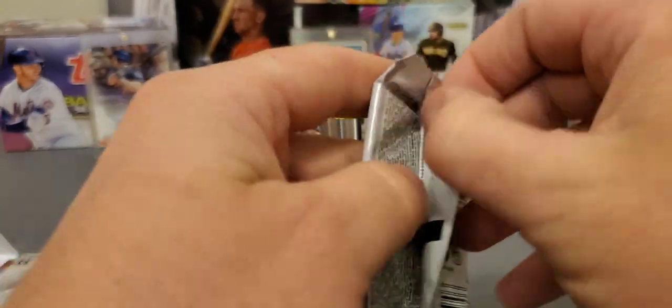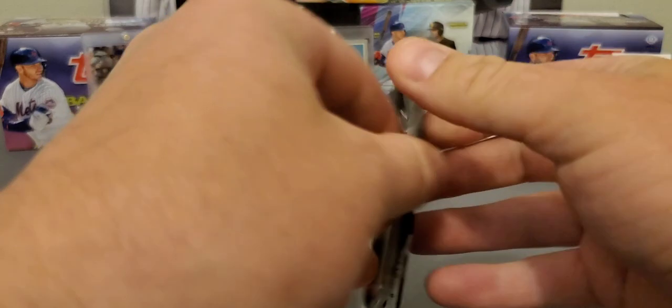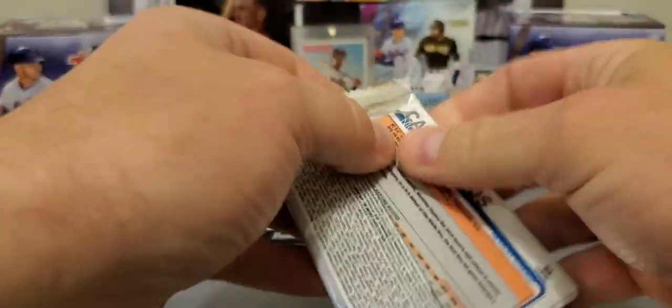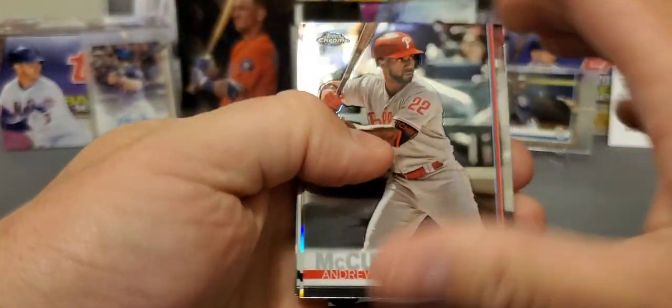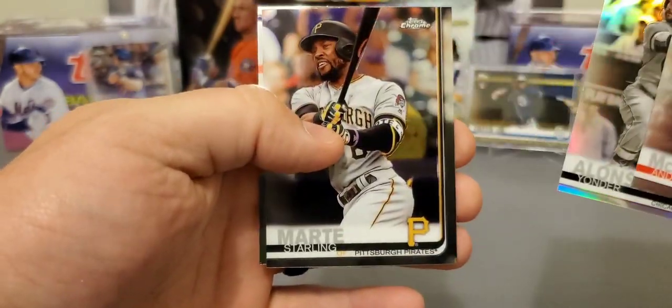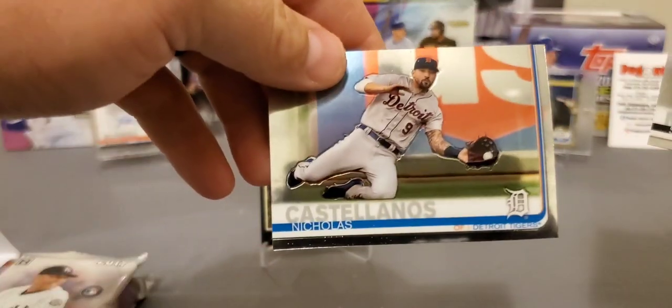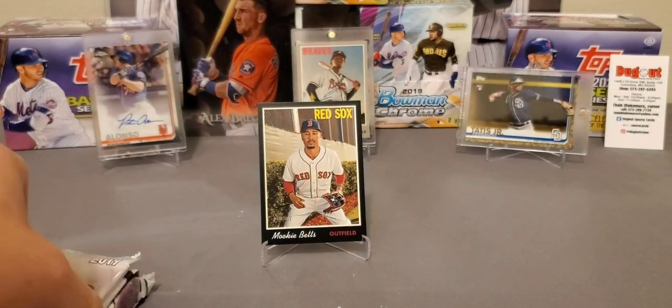Let's go straight with it — 2019 Chrome. This is a tough product to hit in. I don't see anything thick in there, maybe we'll get one of those good rookies. We got a McCutchen, Yonder Alonso Refractor, Starling Marte — he had a really good year last year — and a bent corner Nicholas Castellanos.